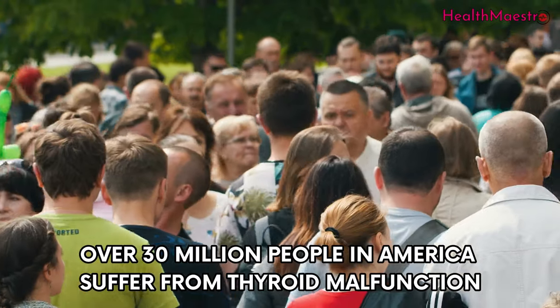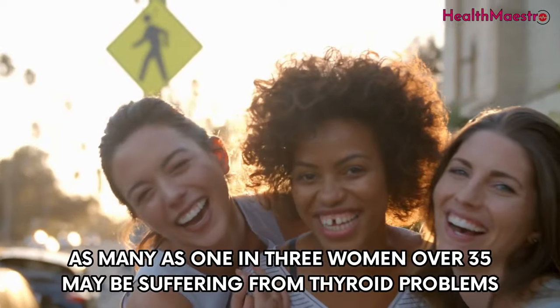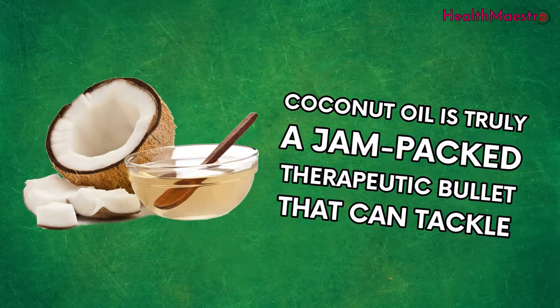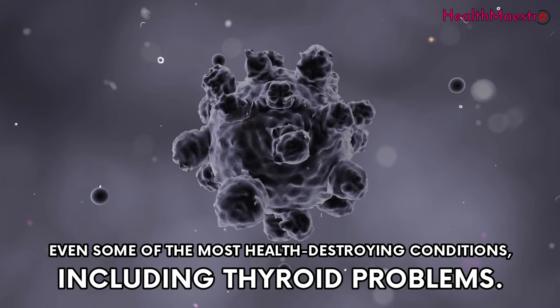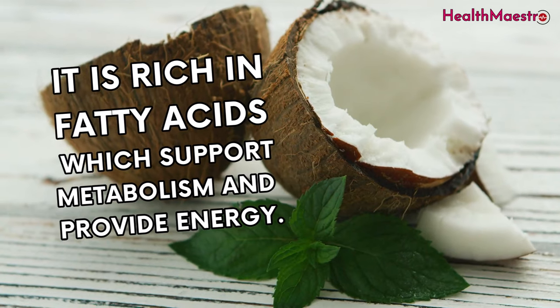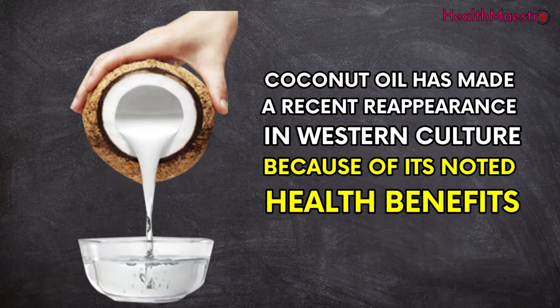Over 30 million people in America suffer from thyroid malfunctions, and as many as one in three women over 35 may be suffering from thyroid problems. Coconut oil is truly a jam-packed therapeutic solution that can tackle even some of the most health-destroying conditions, including thyroid problems. It is rich in fatty acids which support metabolism and provide energy.